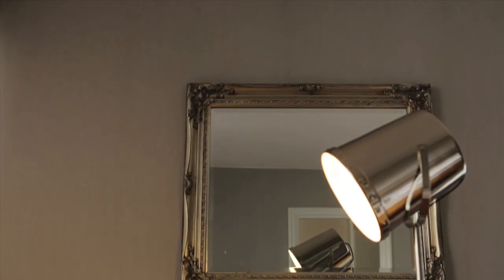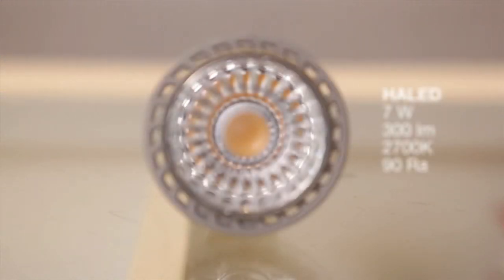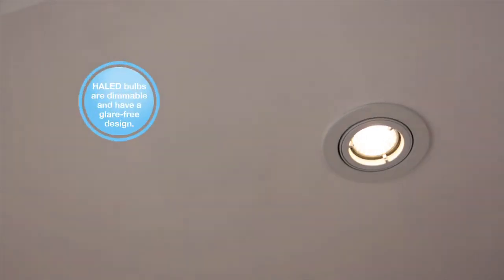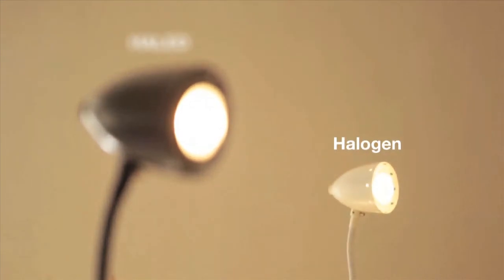Hal-LED bulbs have the same colour temperature and colour rendering as halogen bulbs, but have a lower energy consumption. The energy consumption of a hal-LED bulb is no more than 7 watts, and with that it can produce a light output of 300 lumens. This is equivalent to a 50 watt halogen bulb. This means that hal-LED bulbs use less power but produce just as much light. At the same time, you're protecting the environment and cutting your energy consumption, while also getting great lighting with accurate colour rendering.